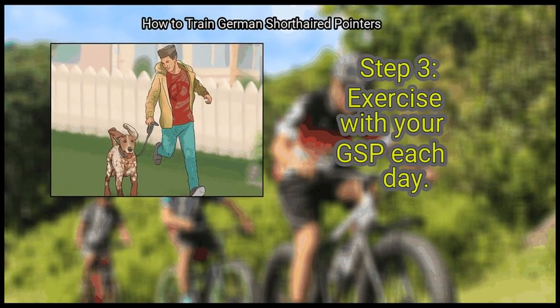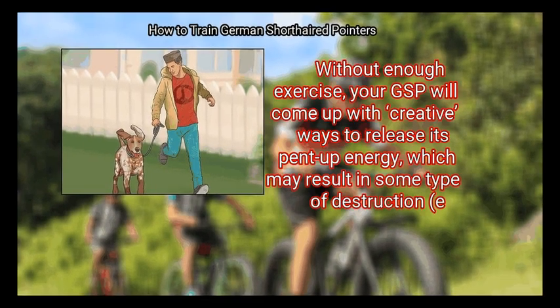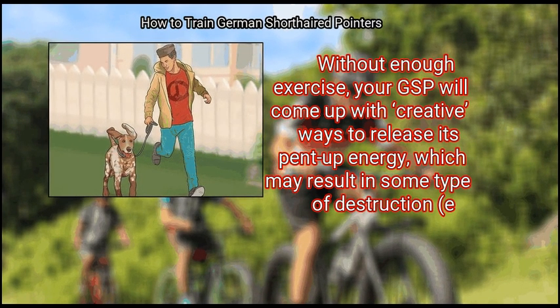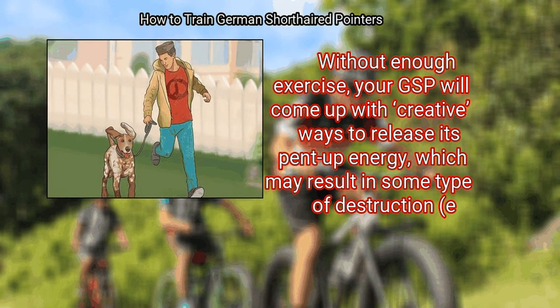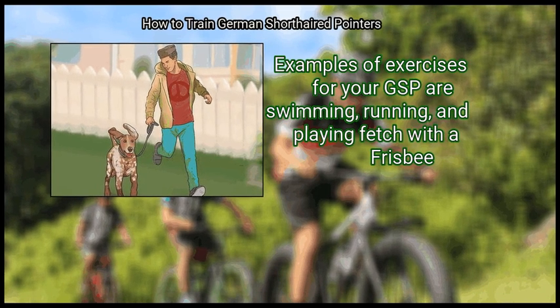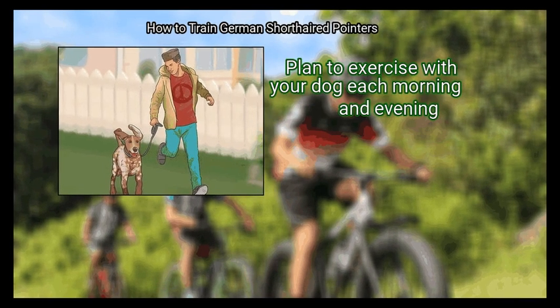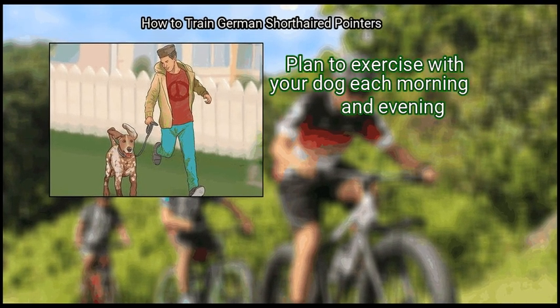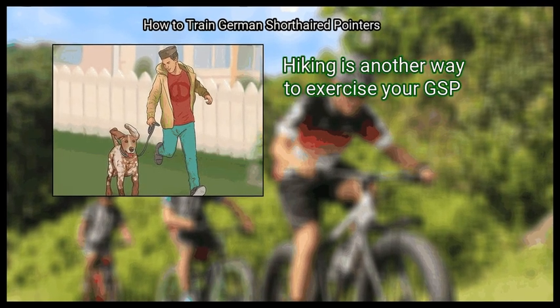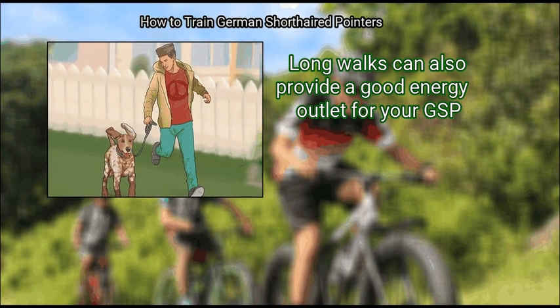Exercise with your GSP each day. Your GSP will need a lot of exercise each day. Without enough exercise, your GSP will come up with creative ways to release its pent-up energy, which may result in some type of destruction, such as holes being dug throughout the backyard. Examples of exercises for your GSP are swimming, running, and playing fetch with a frisbee. Plan to exercise with your dog each morning and evening. Hiking is another way to exercise your GSP, and long walks can also provide a good energy outlet.